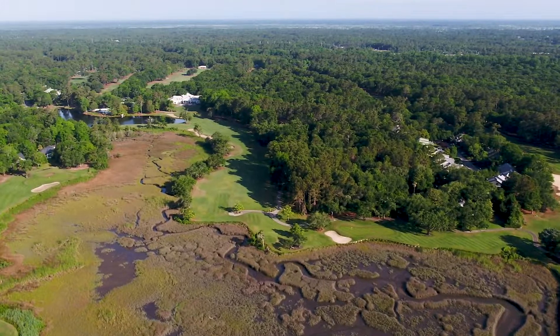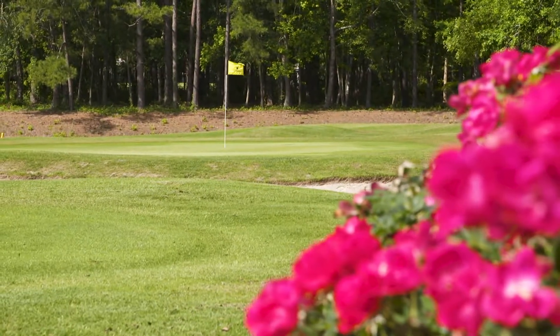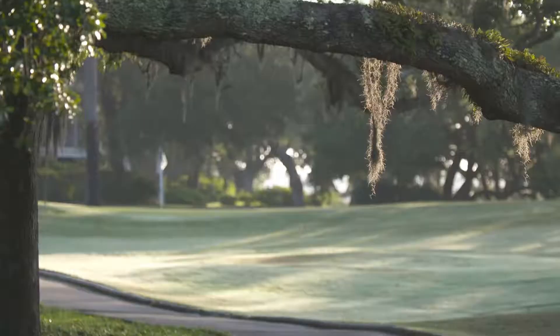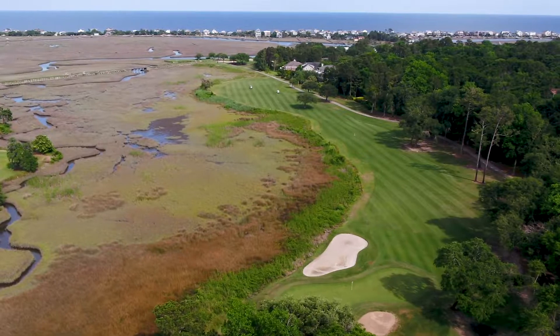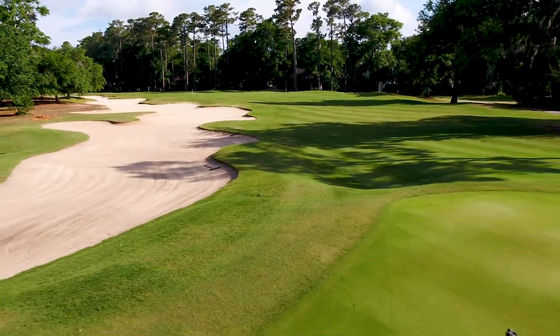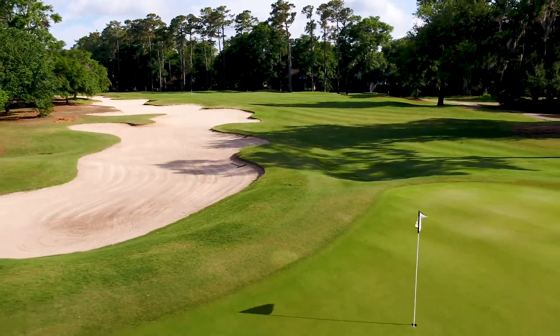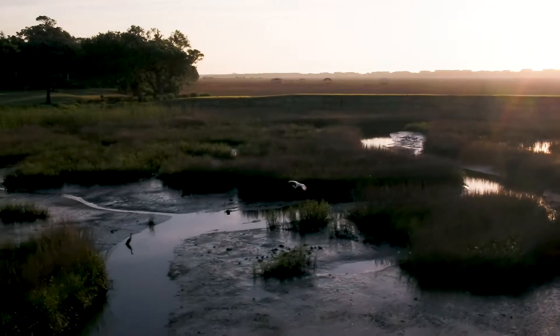The two nines offer the very best this area is known for. The front nine boasts a plantation setting with the Lowcountry's signature oak canopies and tall Carolina pines. Each hole is set unto itself with expansive fairways, traditional bunkering, and glistening water hazards offering a playable challenge to every player.